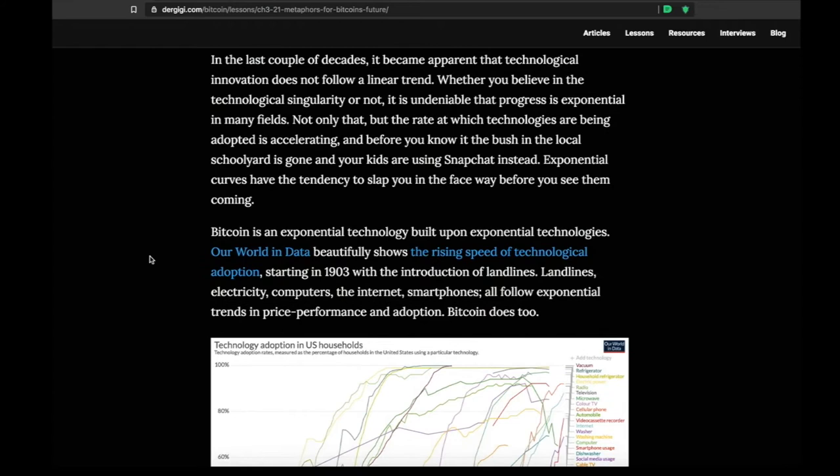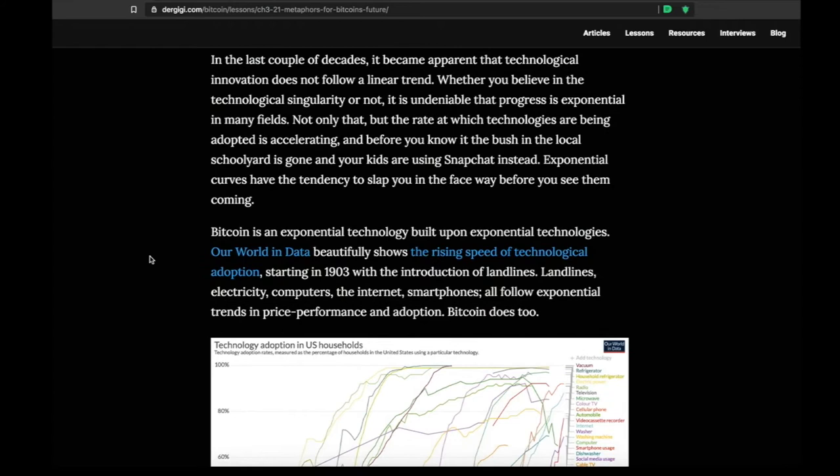Lesson 21: Metaphors for Bitcoin's Future. Bitcoin is an exponential technology. There's a chart here showing S-curves of technology adoption in U.S. households — vacuums, refrigeration, the internet, washing machines, computers, smartphones, tablets. They all show the same progression: starting from 0%, gradually going up, then taking off exponentially, then plateauing as adopted by the majority. Things like smartphones and computers took only a few years to move from early adopter phase to instant mass adoption.